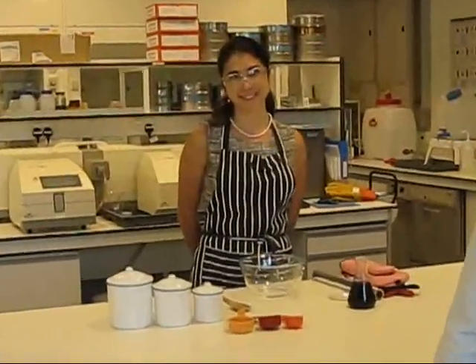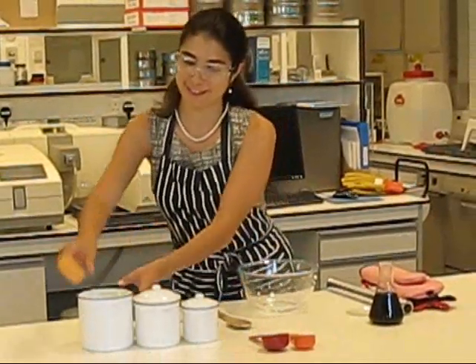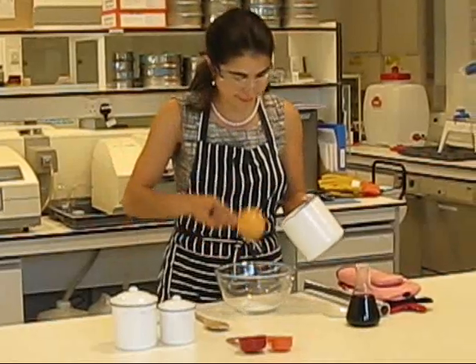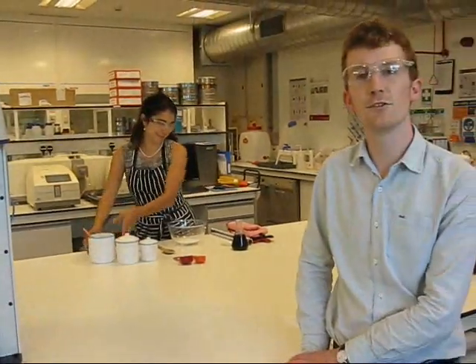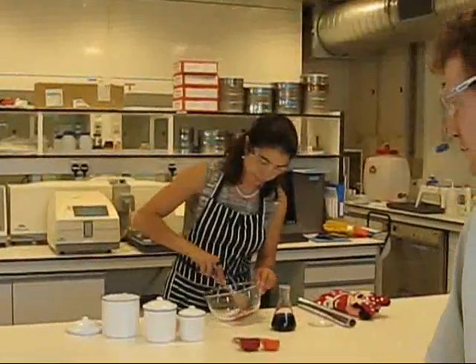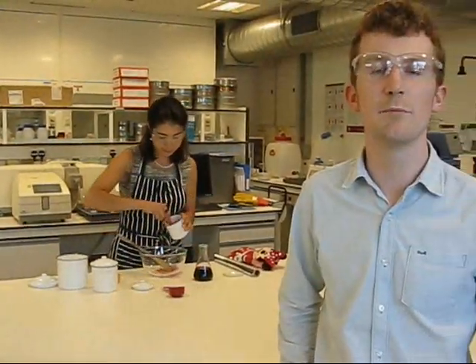Welcome to the Prep Lab at Oxford Catalysts. My name is Dermot Roberts and today I join top chef Laura Richard as she prepares a fresh batch of our Fischer-Tropsch catalyst. First she adds a silica flour that gives the catalyst cake its structure. Then she adds a cobalt solution that gives the cake its oomph. Then she adds a few spices and key enhancers that make this the most stable and active catalyst cake on the market.